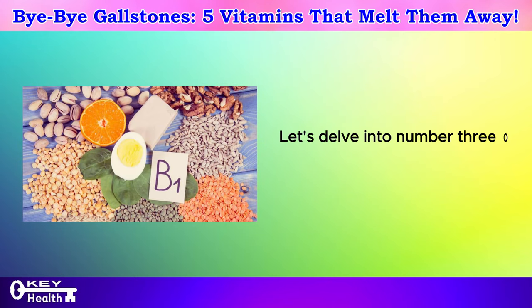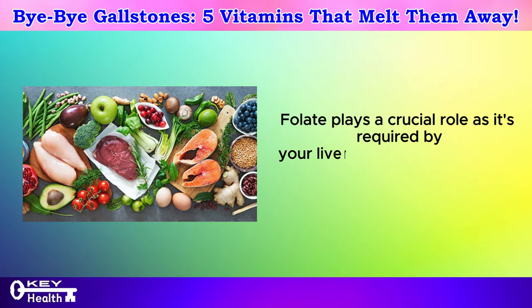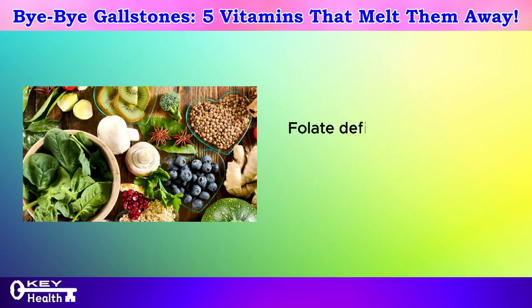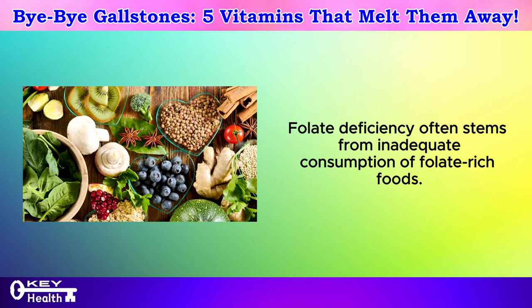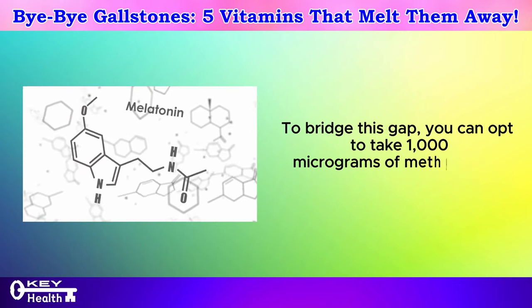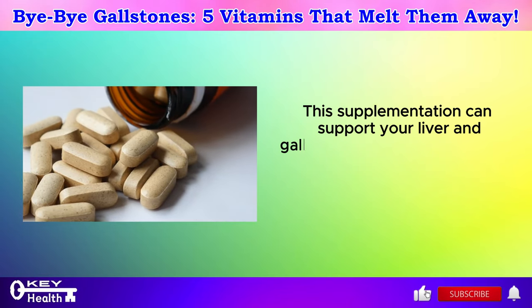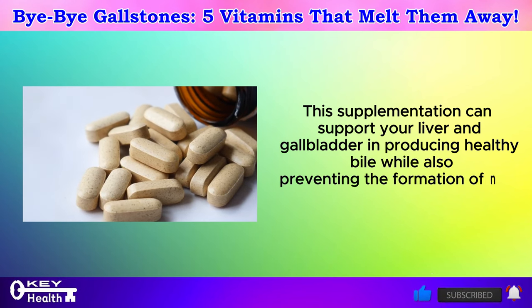Let's delve into number 3 on our list, vitamin B9, also known as folate. Folate plays a crucial role as it's required by your liver to synthesize new bile acids from cholesterol in your body. Folate deficiency often stems from inadequate consumption of folate-rich foods. To bridge this gap, you can opt to take 1,000 micrograms of methylfolate daily, which can support your liver and gallbladder in producing healthy bile while also preventing the formation of new stones.